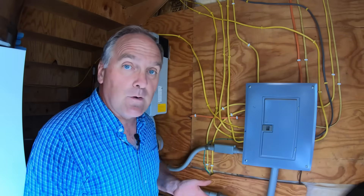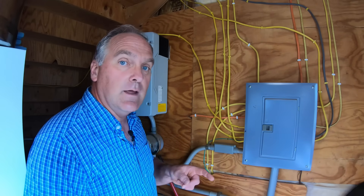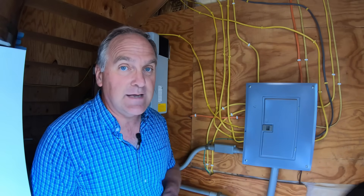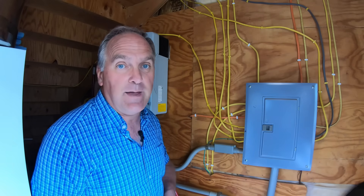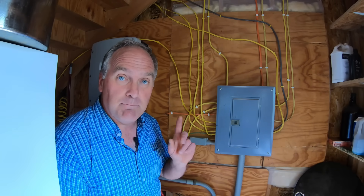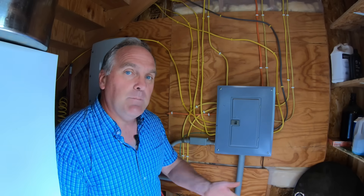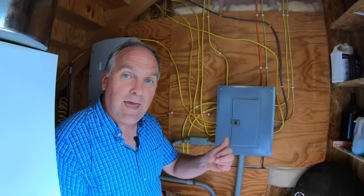This is a really important part of the system — it's grid-connected, which means when we make more power we send it into the grid, and when we need power we take it out of the grid. This is different from stand-alone battery-powered systems. Think of it as using the electrical grid as a bank: we put power in when we're making too much and pull it out when we're not making enough. Because New York has a net metering law, we pay and receive the same rate per kilowatt-hour.